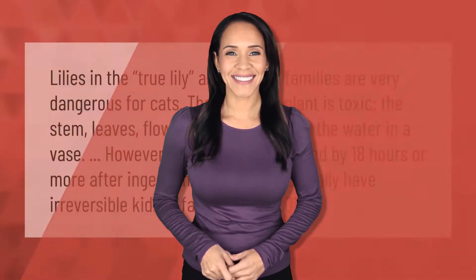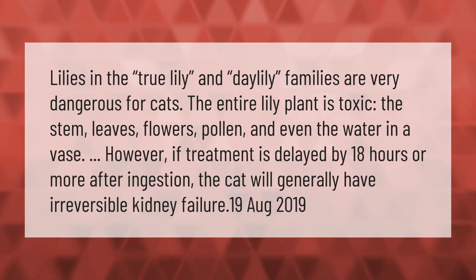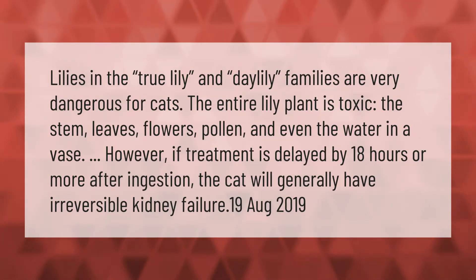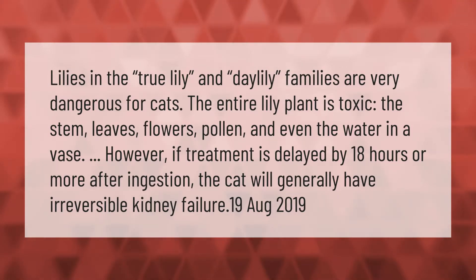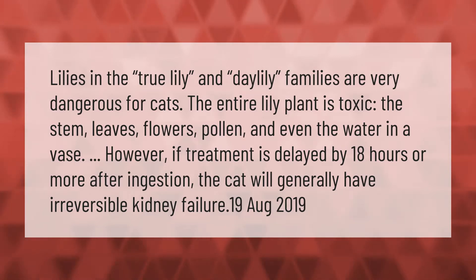Lilies in the true lily and daylily families are very dangerous for cats. The entire lily plant is toxic — the stem, leaves, flowers, pollen, and even the water in a vase. If treatment is delayed by 18 hours or more after ingestion, the cat will generally have irreversible kidney failure.